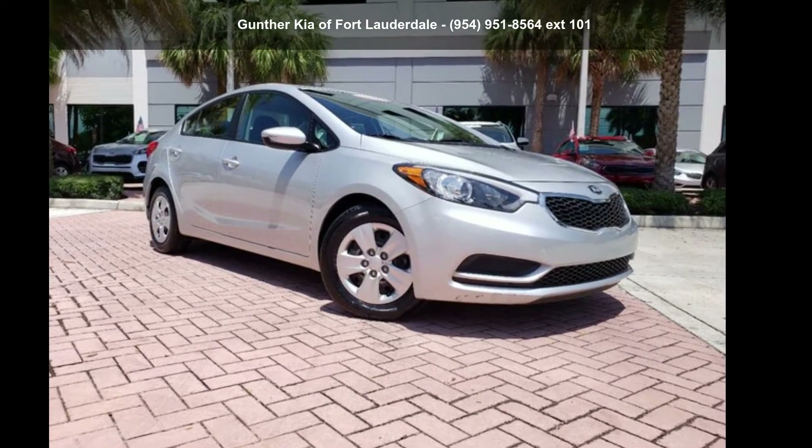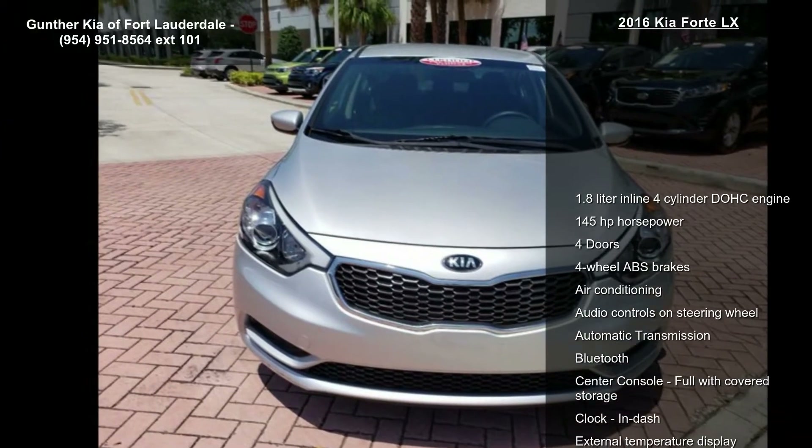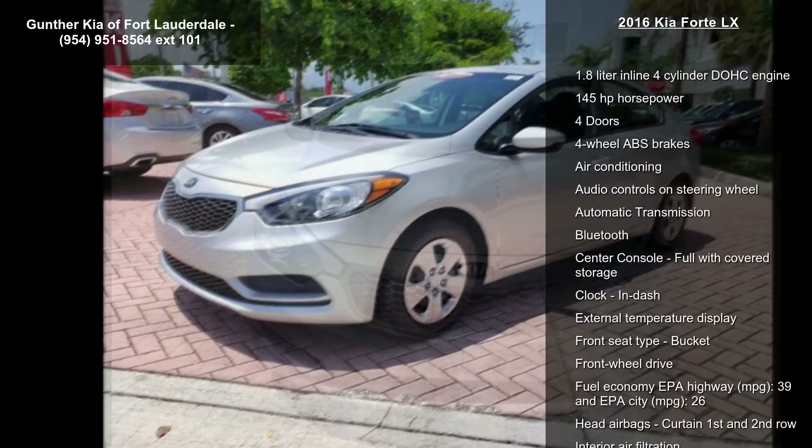Imagine yourself in this Kia 2016 Forte LX. If you are looking for an automobile with great features, look no further.